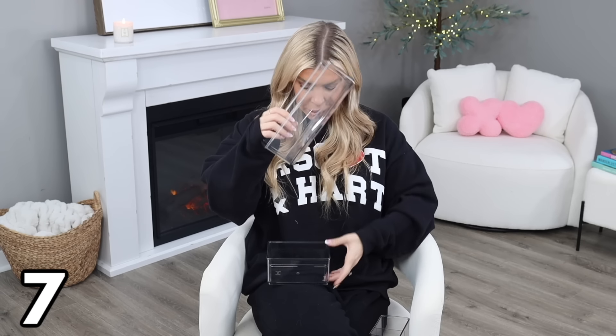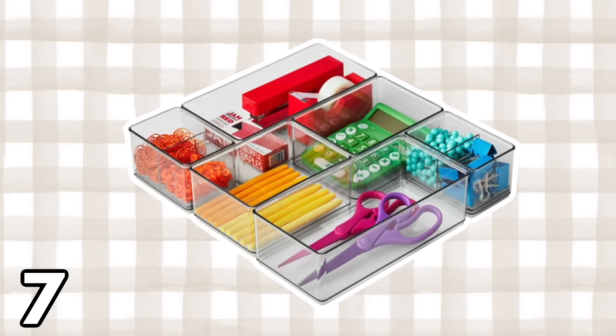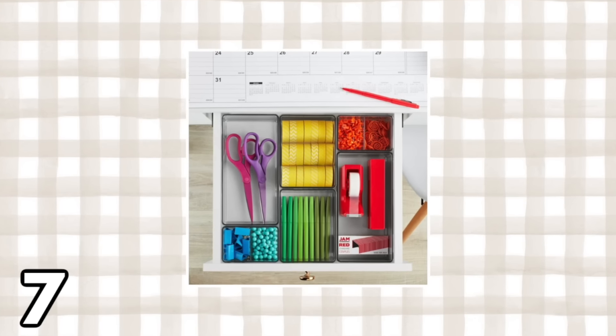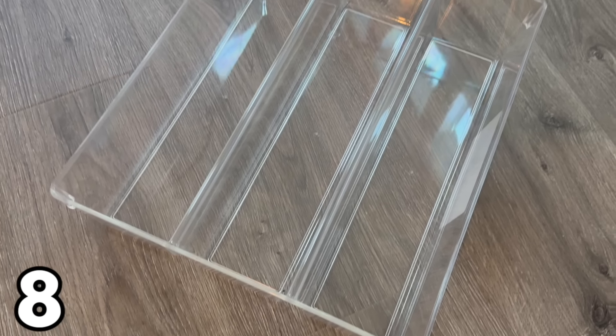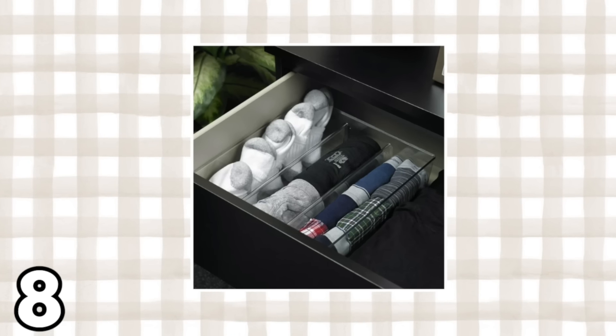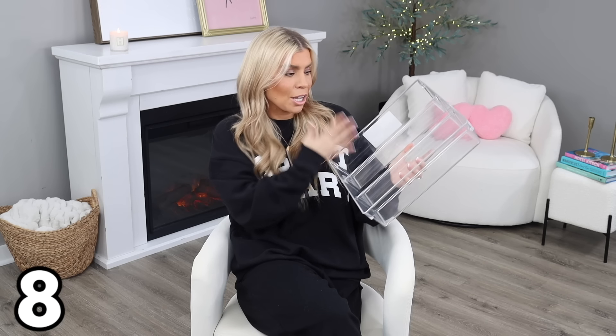For organizing messy drawers, I have two options. First is a six-piece set at $15.97 — you get two large clear bins, two medium-sized ones, and two smaller ones that come with a divider. This will definitely tackle a large junk drawer and give it a high-end look. The other option is this three-compartment drawer organizer at $6.97, which is deep — perfect for a sock drawer or for organizing underwear by type.